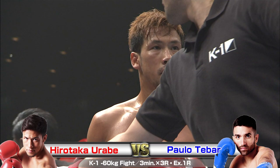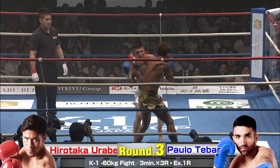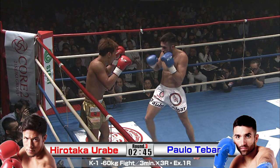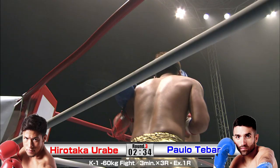Here we go — both guys busy right from the opening bell. Whoa, big left. Monster. Urabe is shook here and he's against the ropes. He's got space to get away but he's not using it. He's coming back with the right over the top, but it's not enough — he's got to get out. He's taking shots now. Tebar real efficient, not wasting any energy — puts two, three punches together, finishes with hard low kicks. Beautiful, stylish technique.